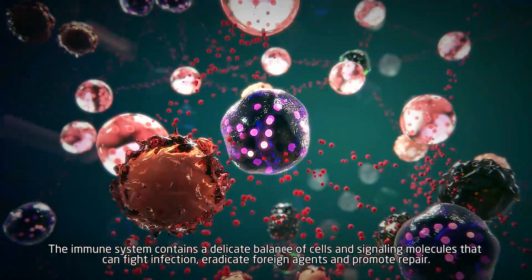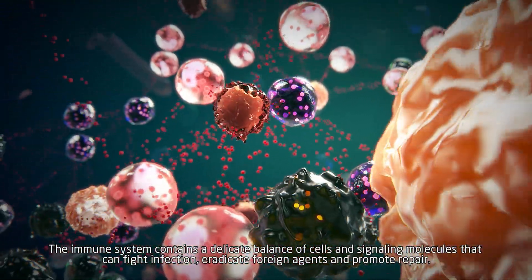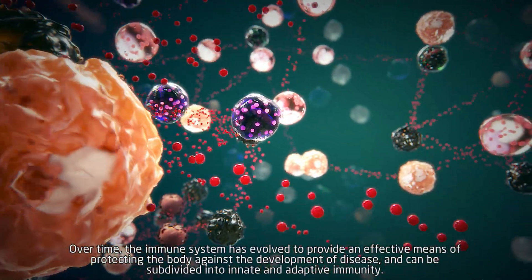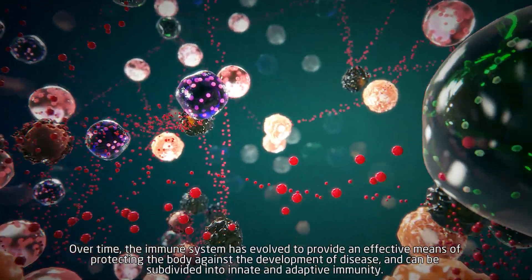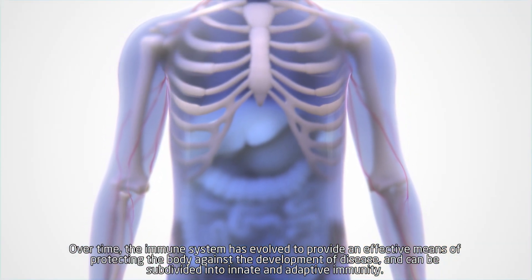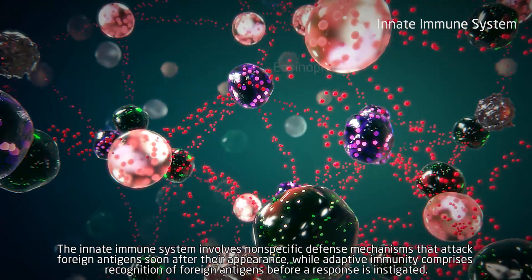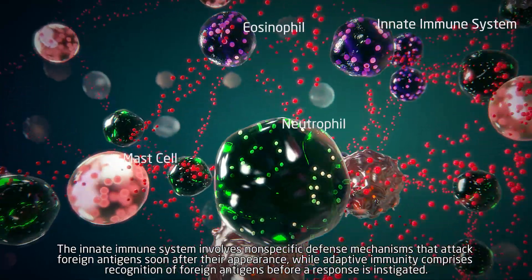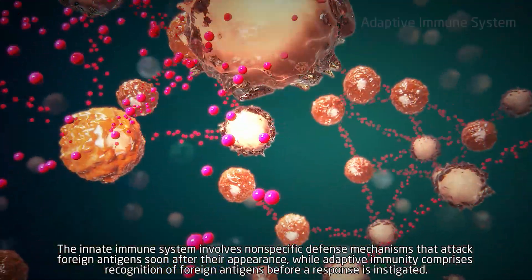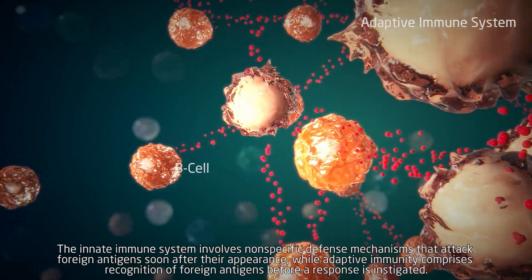The immune system contains a delicate balance of cells and signaling molecules that can fight infection, eradicate foreign agents, and promote repair. Over time, the immune system has evolved to provide an effective means of protecting the body against the development of disease, and can be subdivided into innate and adaptive immunity. The innate immune system involves non-specific defense mechanisms that attack foreign antigens soon after their appearance, while adaptive immunity comprises recognition of foreign antigens before a response is instigated.